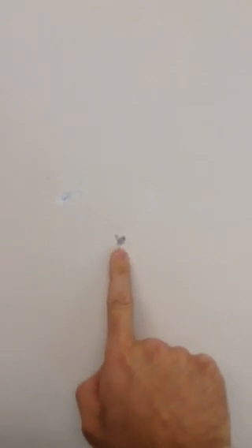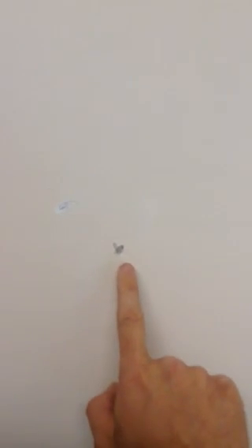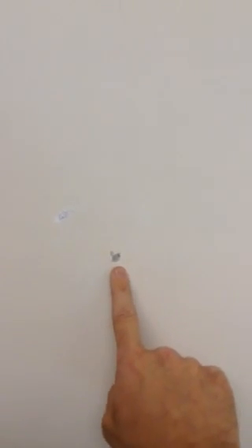It certainly is wall damage. We'll have to have a little bit of patching done before we paint it. But we'd like you to go easy on your residents about this. This is just what happens when you have a lot of heavy furniture in a small room with sheetrock walls. It's not intentional. It's not the result of kicking or hanging something. It's just wear and tear.